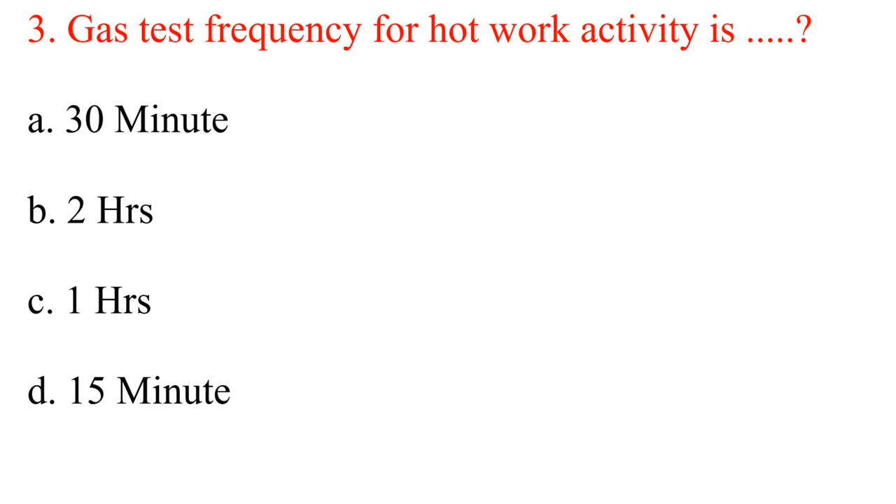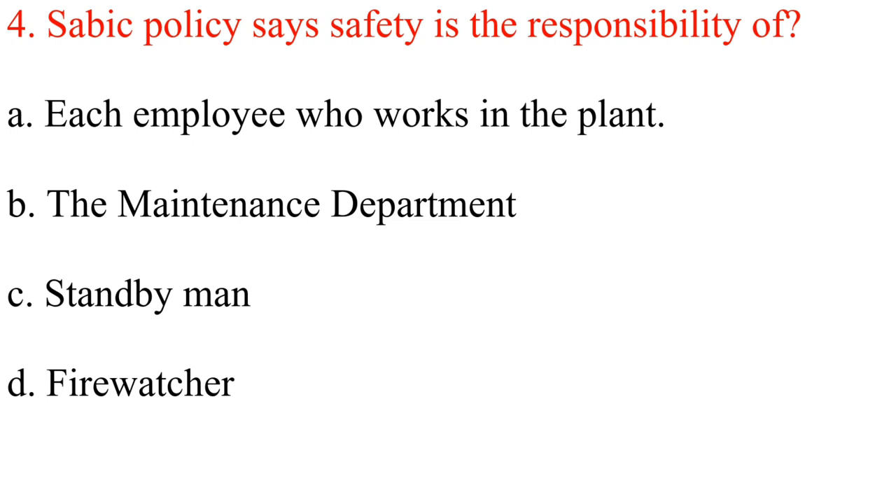Question 3. Gas test frequency for hot work activity is: A. 30 minutes. B. 2 hours. C. 1 hour. D. 15 minutes. Answer: B. 2 hours.